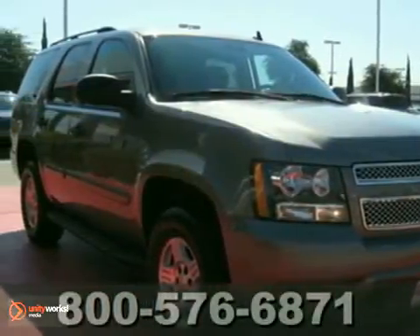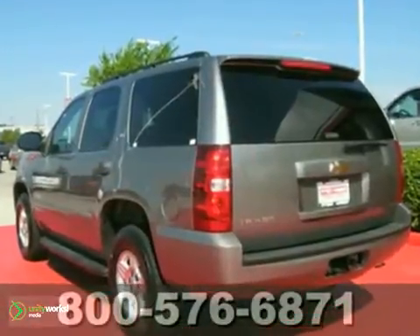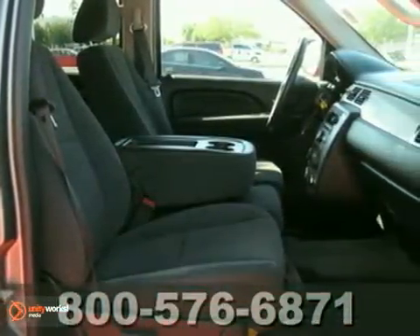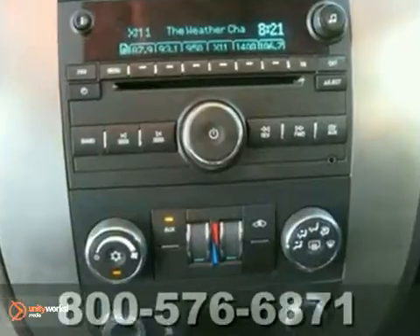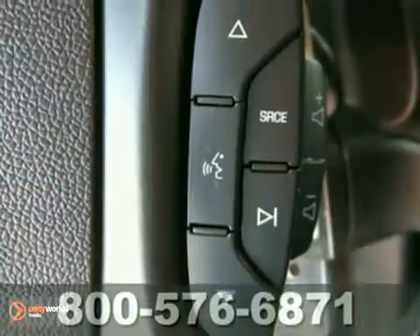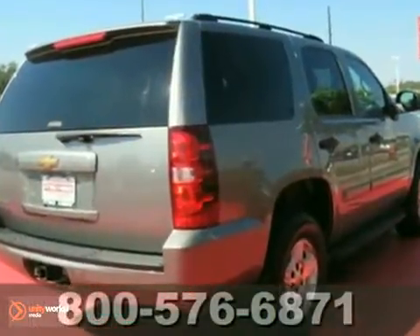We think you'll like this 2007 Chevrolet Tahoe. This garage-kept SUV is shown in the right color, and it's perfect for school. It comes equipped with Keyless Entry, the OnStar system, and power windows, locks, and mirrors. Steering wheel controls and tinted glass make it all the more attractive.